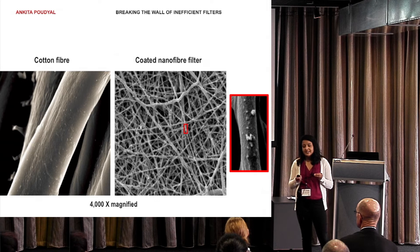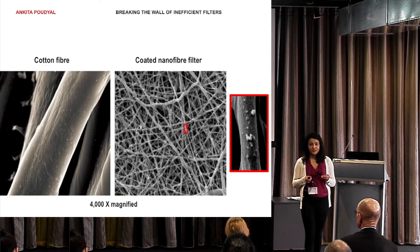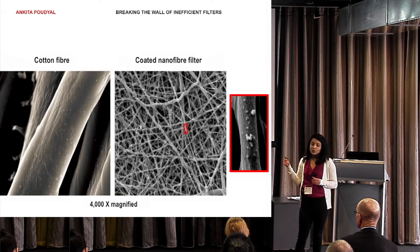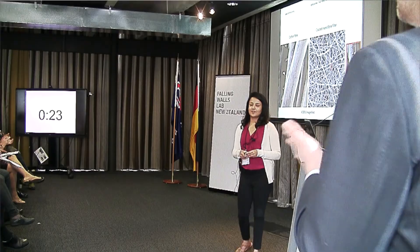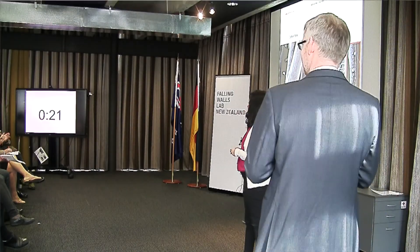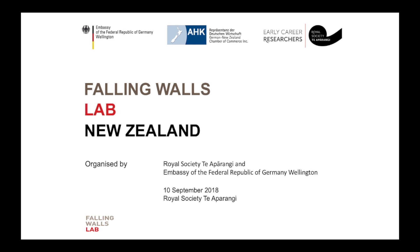And not only air — I've already extended my research to capture bacteria and viruses in water. So, let's get ready to kick down that wall of inefficient filters and build this wall of protection that will help us breathe without having to compromise. Thank you.